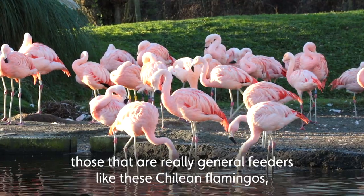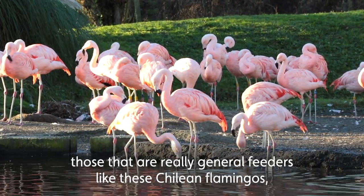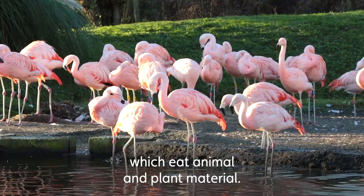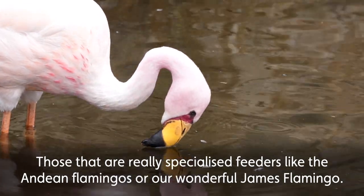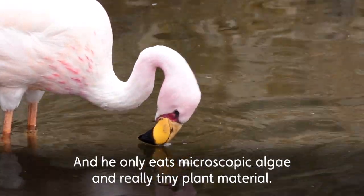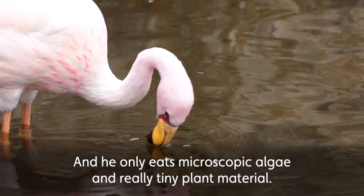Those that are really general feeders, like these Chilean flamingos which eat animal and plant material, and those that are really specialised feeders, like the Andean flamingos or our wonderful James flamingo, who only eats microscopic algae and really tiny plant material.